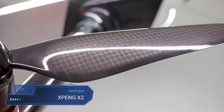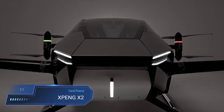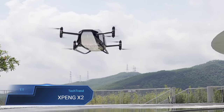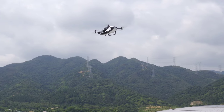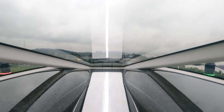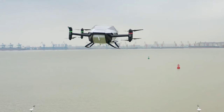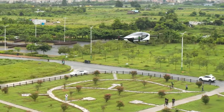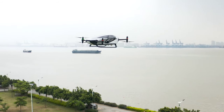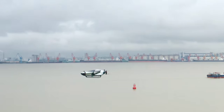The Xpeng X2, also known as the Voyager X2, marks a leap forward in advanced air mobility with its innovative design and cutting-edge technology. This autonomous electric vertical take-off and landing eVTOL aircraft is tailored for convenience and efficiency, boasting the capacity to carry two passengers and offering a flight time of 35 minutes. With a top speed of 130 km/h, it promises swift and seamless transportation for urban commuters and enthusiasts alike.